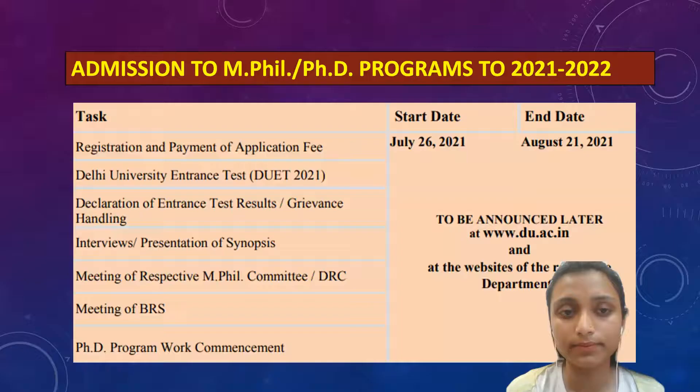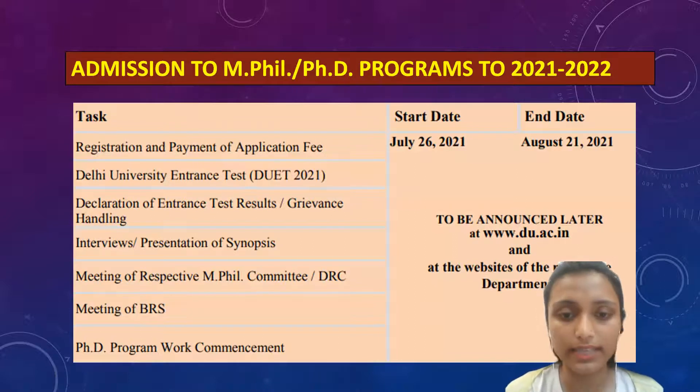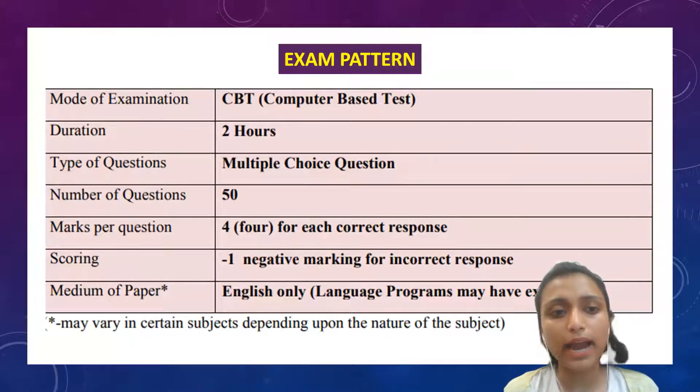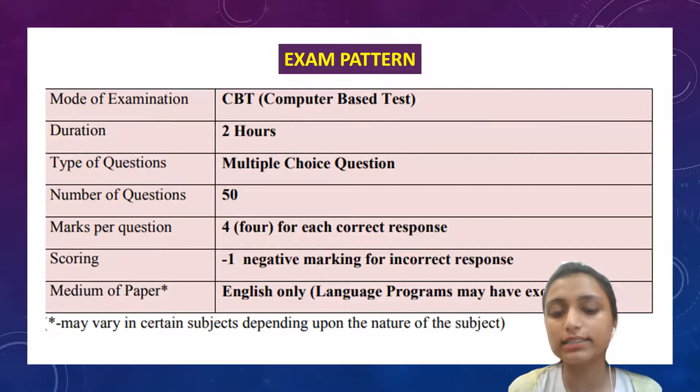Admission to MPhil and PhD programs for 2021-2022: The end date for registration and payment of application fee is again 21st August. All other dates will be announced later by Delhi University and can be checked on the official website. The fees for SC, ST and PWD is Rs. 300, and for Unreserved, EWS and OBC it is Rs. 750. The exam pattern is the same — it is a computer-based test of two hours duration, multiple choice questions, with 50 questions. Marks per question is four for correct response and minus one for incorrect response. Medium of paper is English only, with exceptions for language programs.